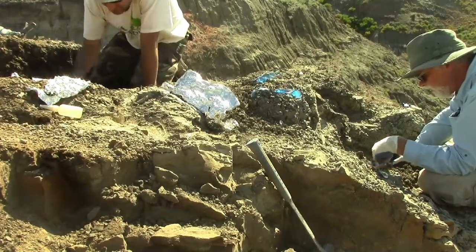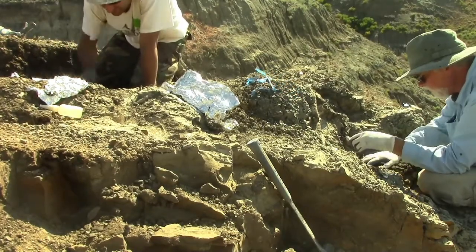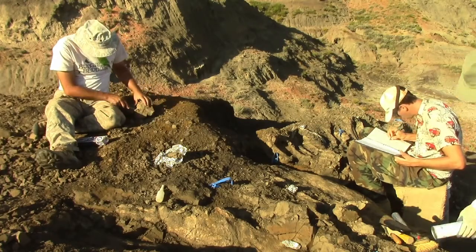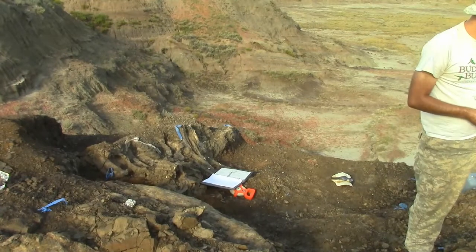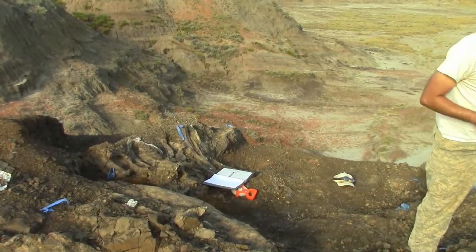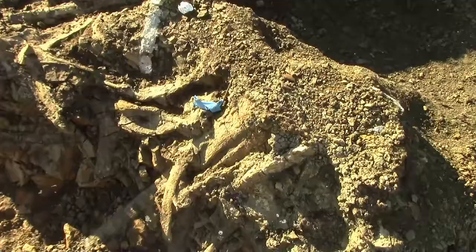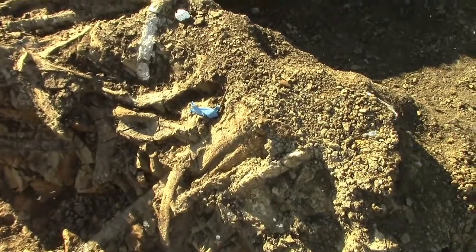We start by digging back into the rock and tracing the fossil. We dig until we stop finding more bone, then dig a little more to be sure we've got everything. This process is called perimetering. We expose as little of the bone in the field as possible — we just want to see what's there so we can make a plan to safely remove it from the ground.